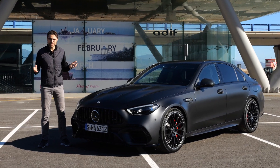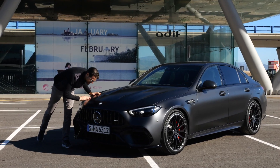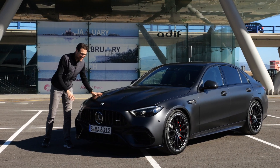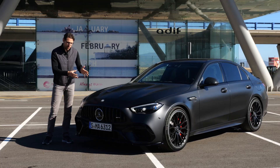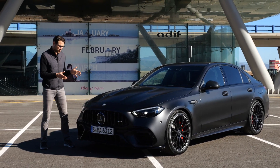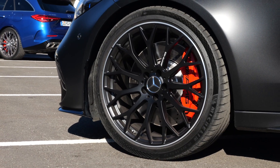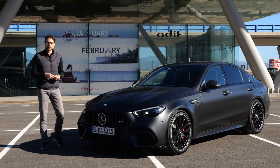Another color option — even more sinister here in the Graphite Gray Magno matte color. Almost black, isn't it? Would you prefer this even more sinister look, also with the black wheels providing even more contrast? Once again, the red brake calipers.